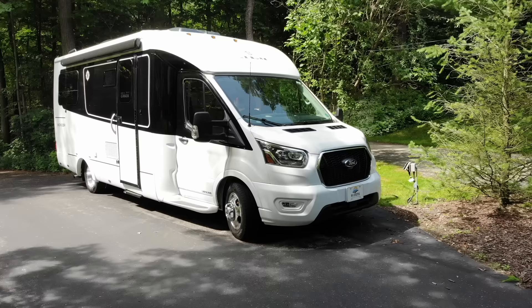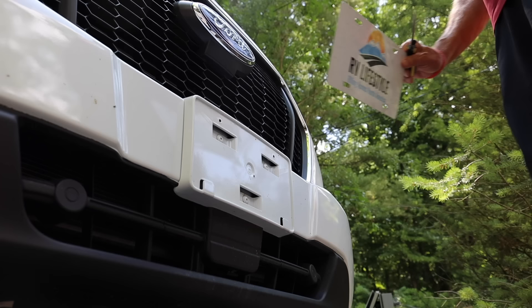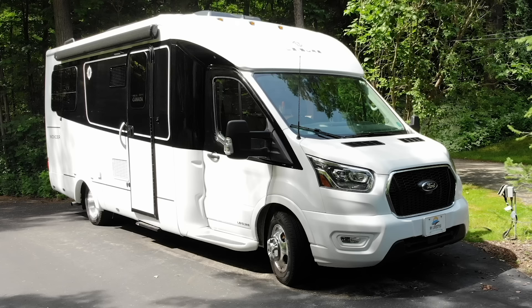Our RV is a 2021 Leisure Travel Vans Wonder Rear Twin Bed Model. It is built on the 2020 Ford Transit cutaway chassis. Though it is marketed as a Class B plus motorhome, it is legally for the title and insurance a Class C RV.